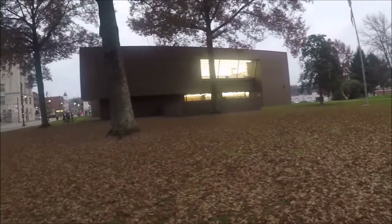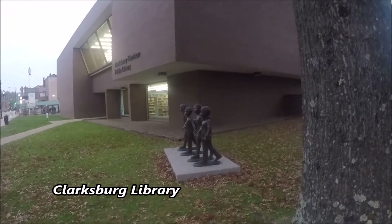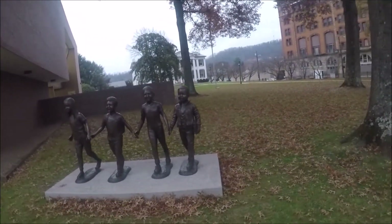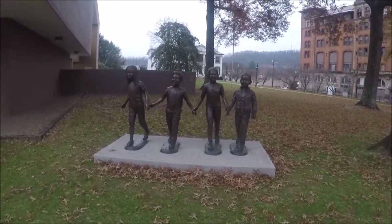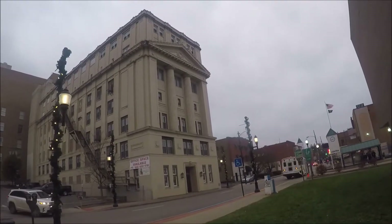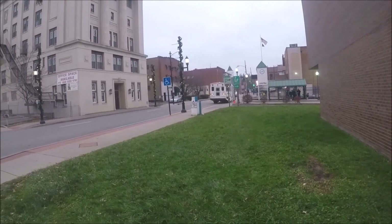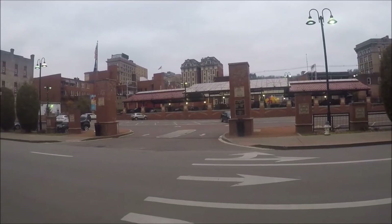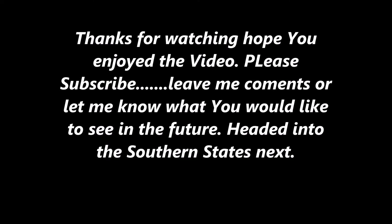This building in downtown Clarksburg just blows me away with the craftsmanship it took to make it.